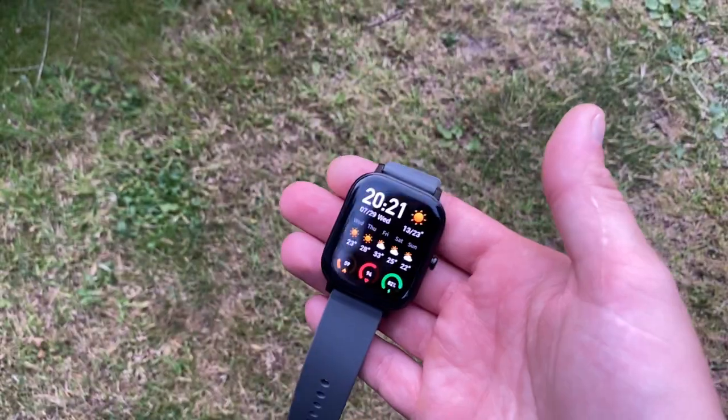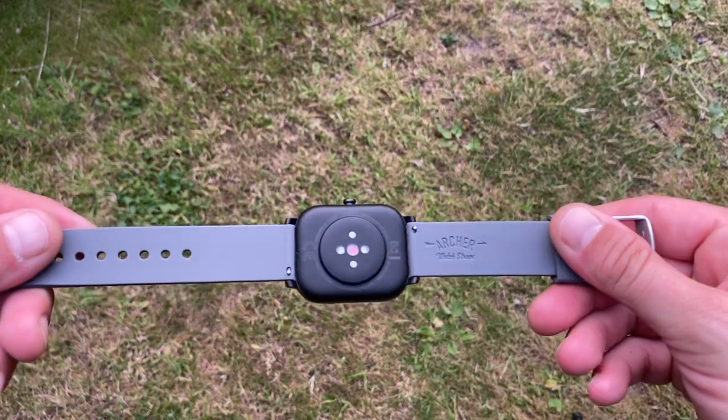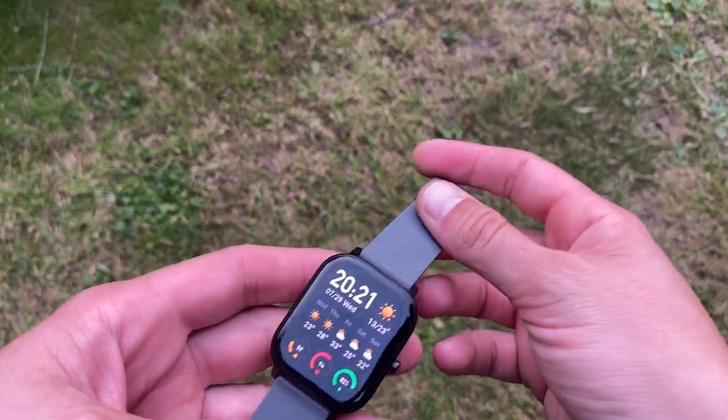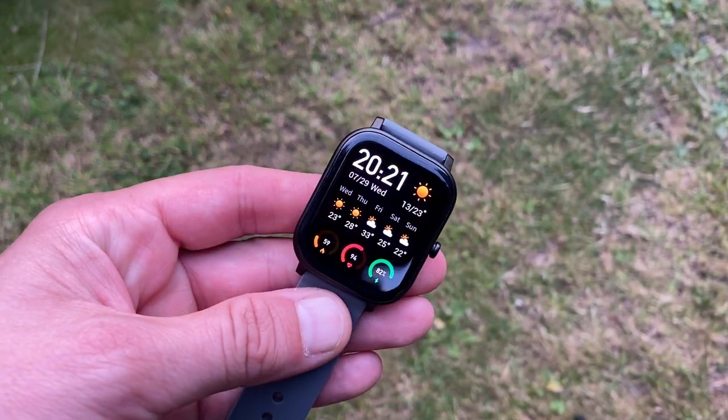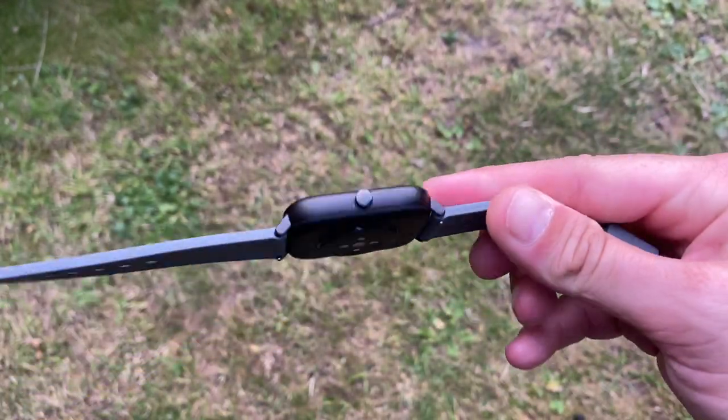As I was doing the measurement I had the GTS 2E on my left wrist. I was getting quite worried about these results, so I picked up the old Amazfit GTS - remember this? If you look at them they do look kind of similar. This is the original GTS - the one that spiked a lot of interest across the globe for the Amazfit brand.